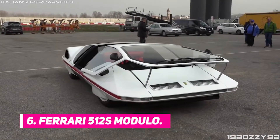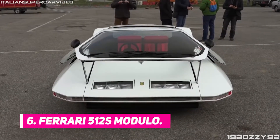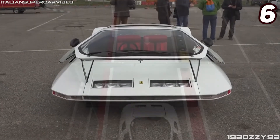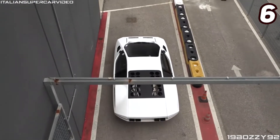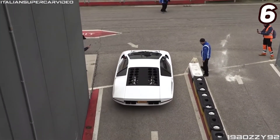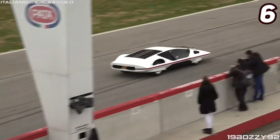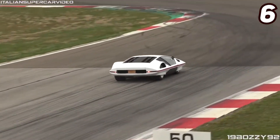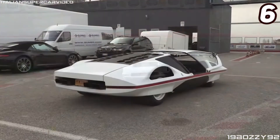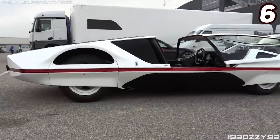Number 6: Ferrari 512S Modulo. There are multiple reasons why the Ferrari 512S Modulo looks more like a hovering spaceship than a car. Its extremely low, wedge-shaped body features a canopy-style glass roof which slides forward so that the driver can sit into the cabin of the car. But more importantly, all four of its doors are partially covered, giving the illusion of a spacecraft.